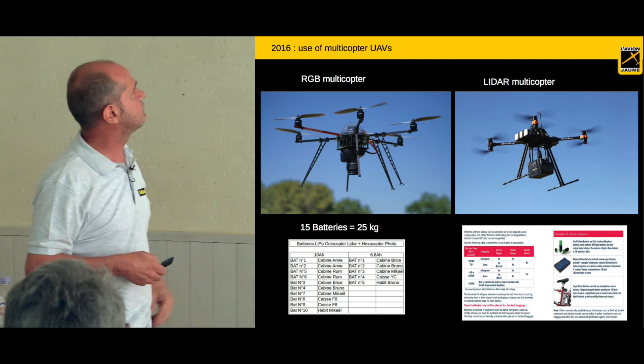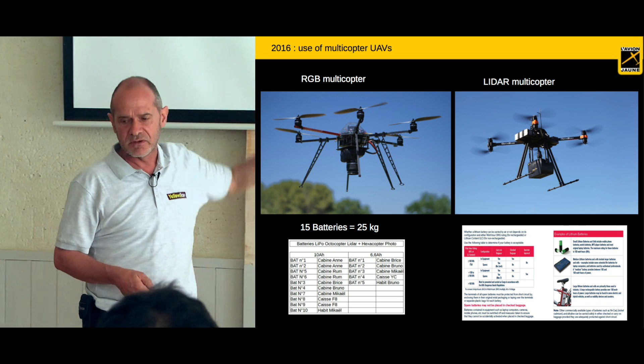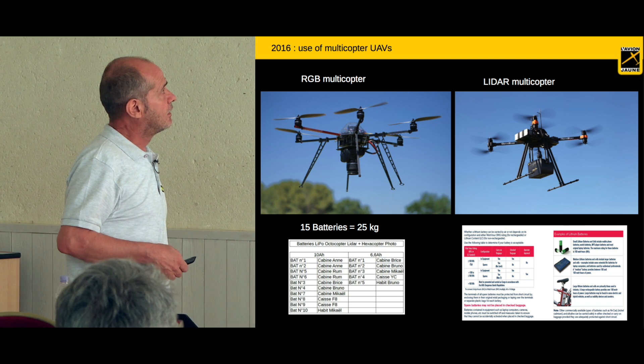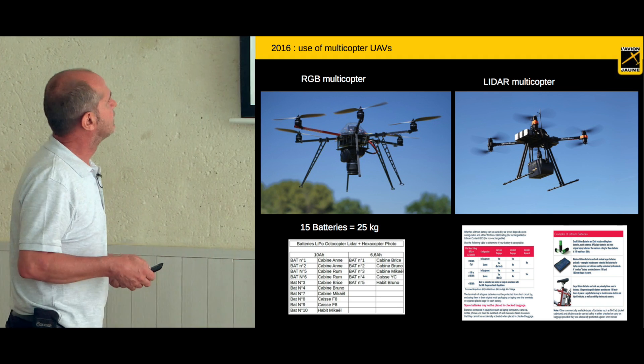So we decided this time to use two UAVs — one carrying an RGB camera and one with the LiDAR. They are like the drones you saw yesterday on the power lines. We were ready with these two UAVs and two pilots, ready to go.